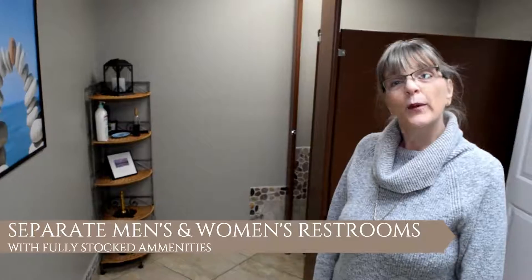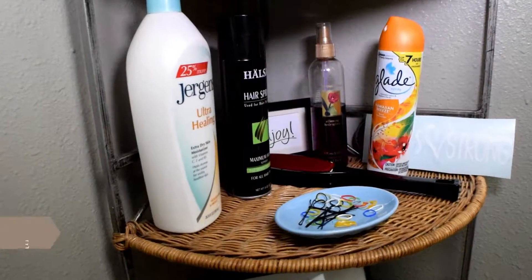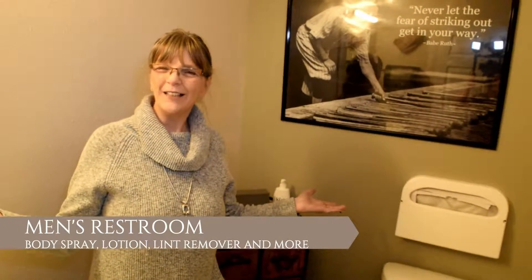One thing that clients love about us is that we have two separate bathrooms. Ladies, we have this beautiful bathroom just for you, and men, we have one just for you also.